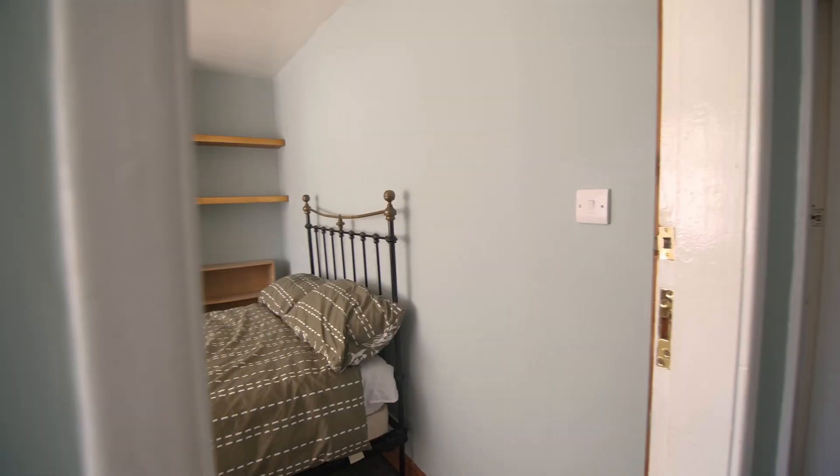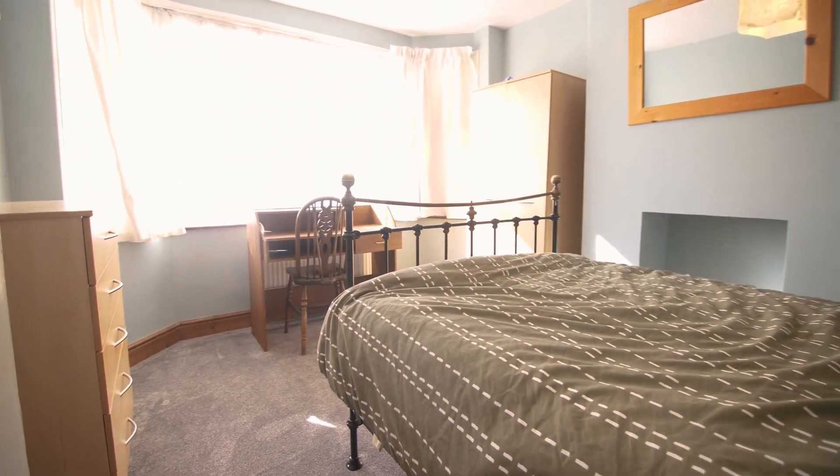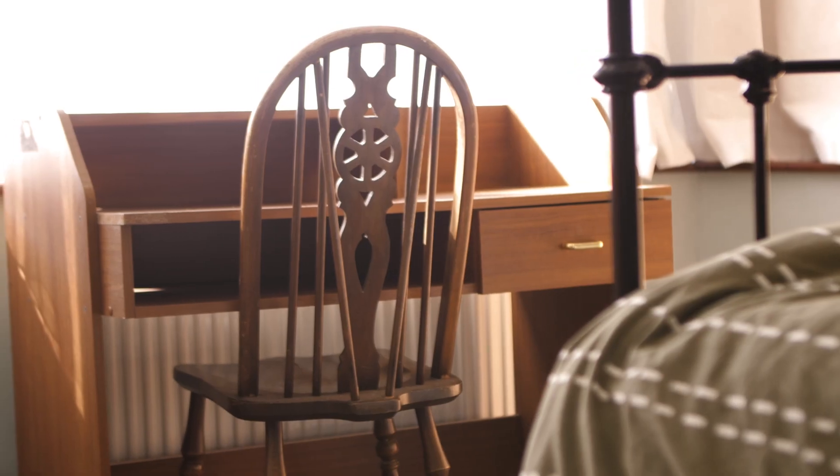As we come into the property we are greeted by the first bedroom on the left hand side. All the bedrooms in this property come with a bed, desk and ample storage space for all your needs.